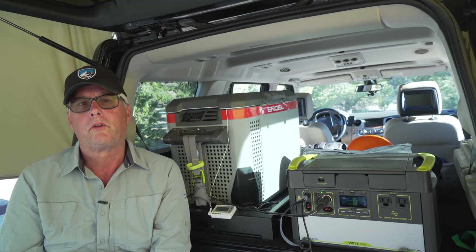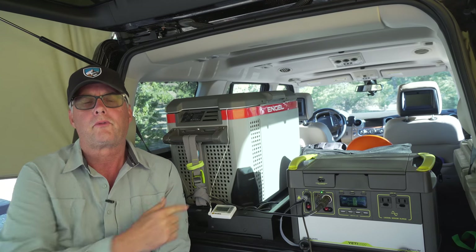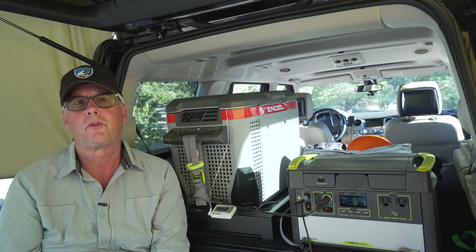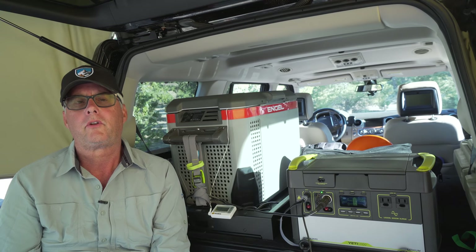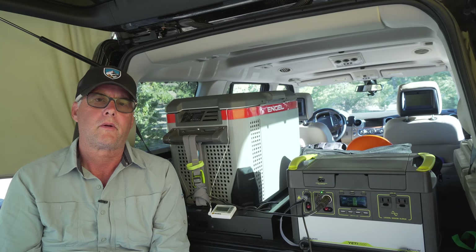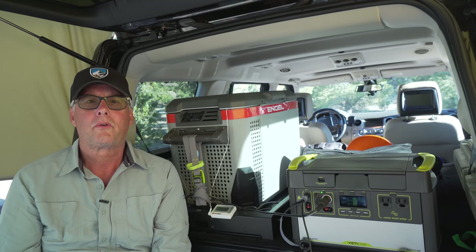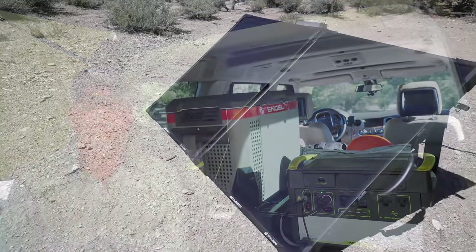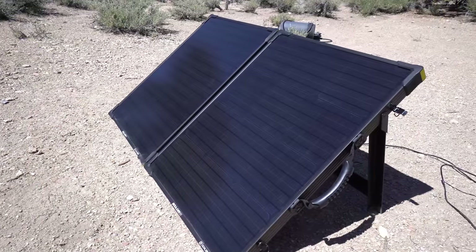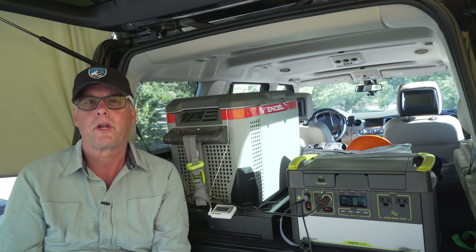What we normally want to do is power the Engel refrigerator — this is a 12-volt refrigerator, so it's very efficient. It pulls about two amps when running and it's got a Japanese compressor, so it doesn't take a huge load on startup. We've also purchased the Boulder 100, which is a flat panel that folds up into a briefcase. Today we've been able to keep the battery fully charged with more energy coming in than going out to power the Engel.